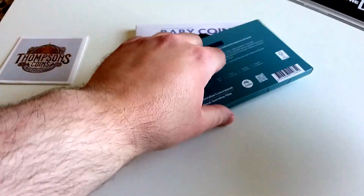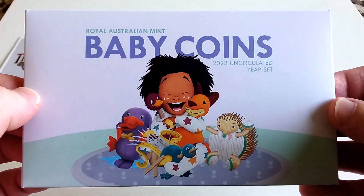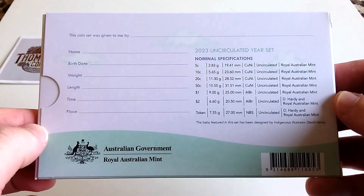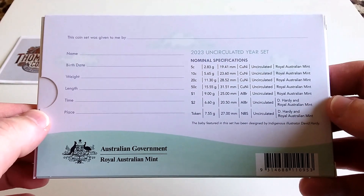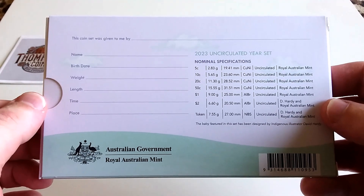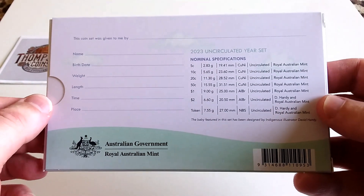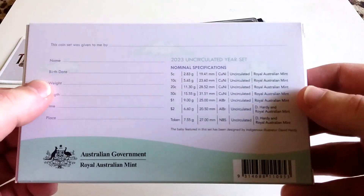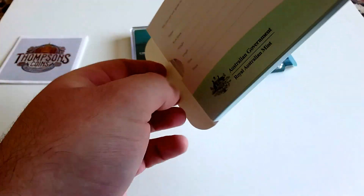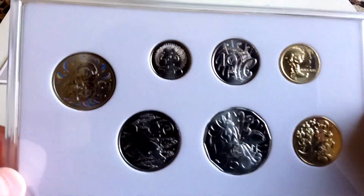I also picked up the baby year set. A lot of people know about these — they release them each year for newborns and it's a nice set to give as a gift. Last year I was lucky enough to give a set to my nephew, and that one happened to include the two dollar coin which everyone wanted and which is selling for crazy amounts right now. You can pause the video to read the specifications — these are unlimited as well. What's special about this year's set is that all the coins are commemorative, and there's also a token.